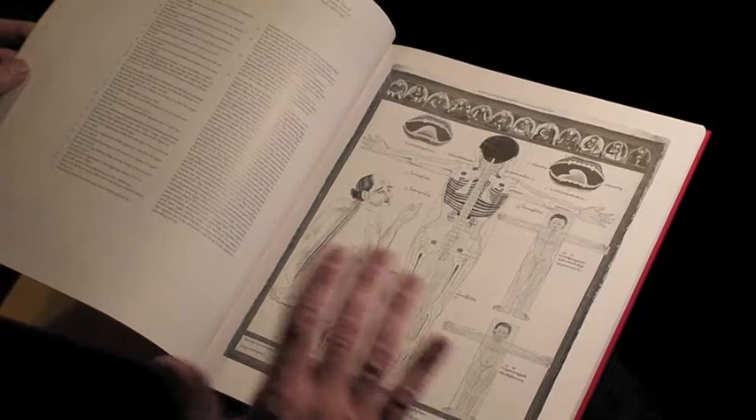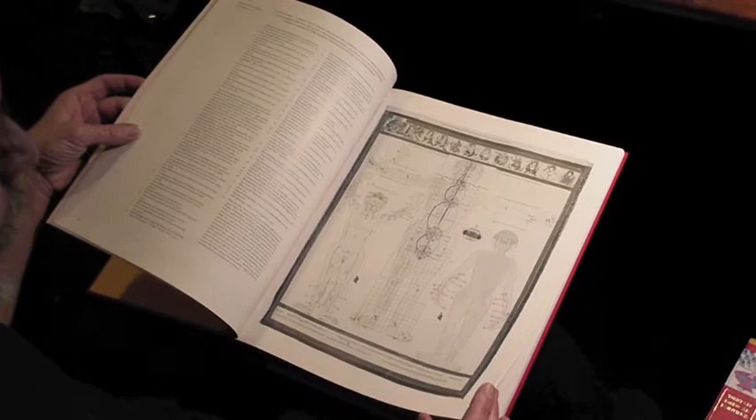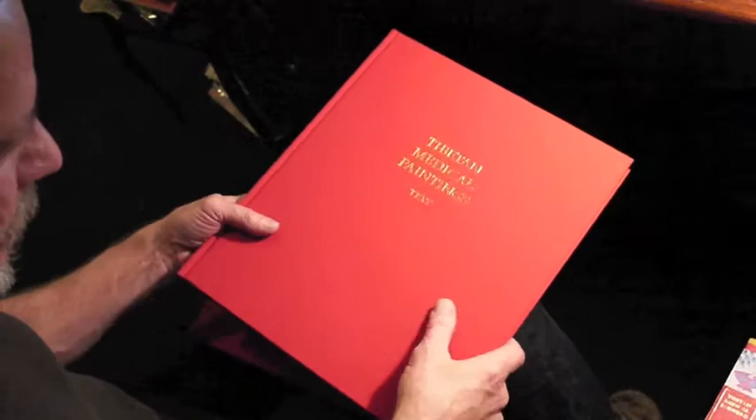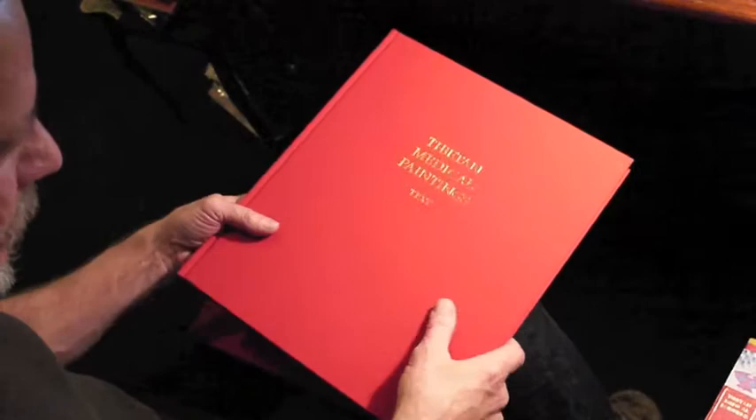This volume is really for doctors and medical people who want to extract as much of the scholarly information as possible. One thing that should be noted about this set is it's actually bound in silk. It looks like cloth, but it's bound in silk, and silk is one of the best binding materials you can have for a book.